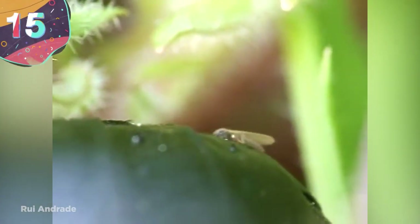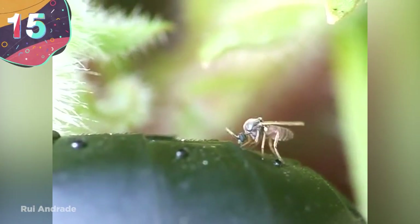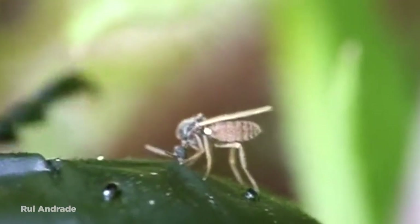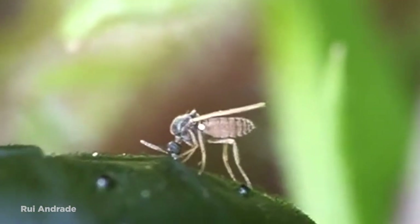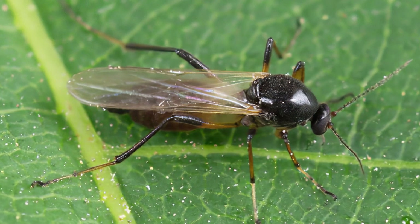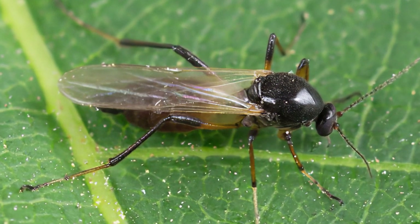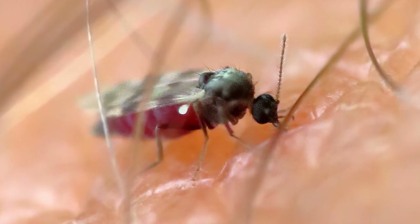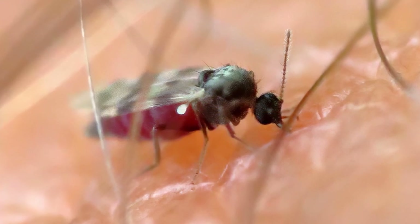Number 15: No-see-ums. These tiny gnats may be a nuisance to outdoorsy types, and even though you'll never see them coming, they're still an amazing species of fly nonetheless. Biting midges, better known as no-see-ums, typically come in at about 1 to 3 millimeters long, and can have a pretty annoying bite, but are just about too small to see.